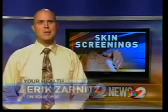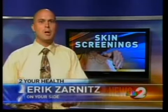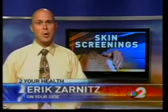If you didn't catch the sites, I'll be posting them along with a number on the website to schedule an appointment. And take it from me, it's painless. The hardest part was having our photographer crack jokes while I was in a paper gown. Reporting live, Eric Zarnitz, 2 News on your side.